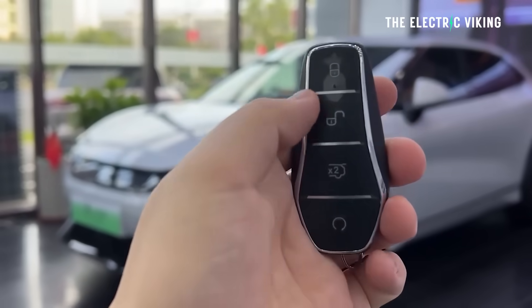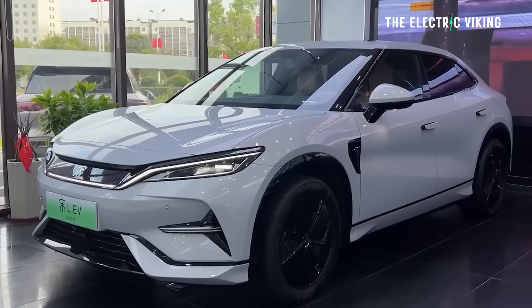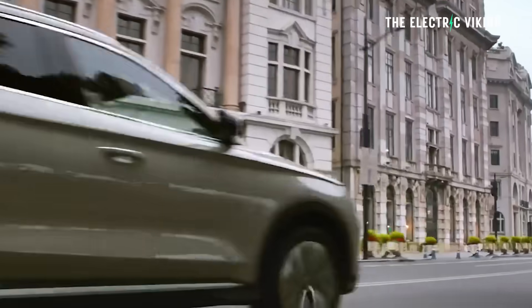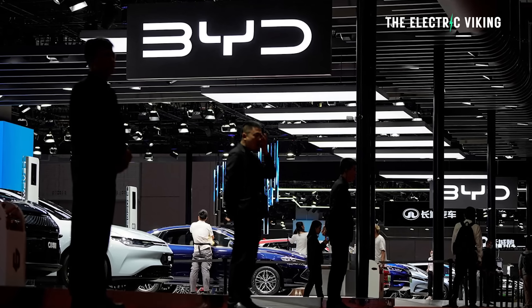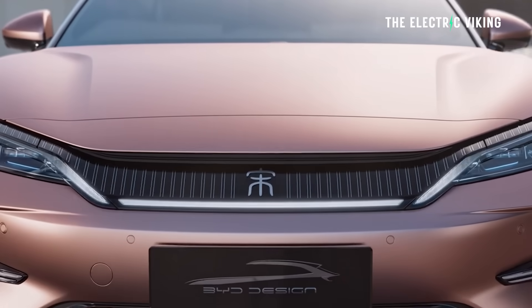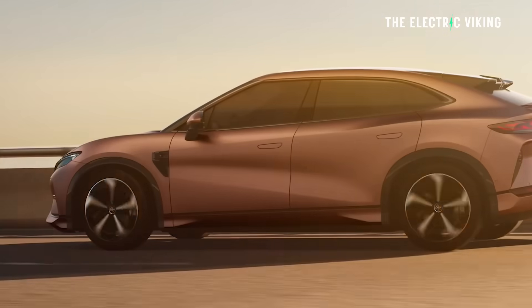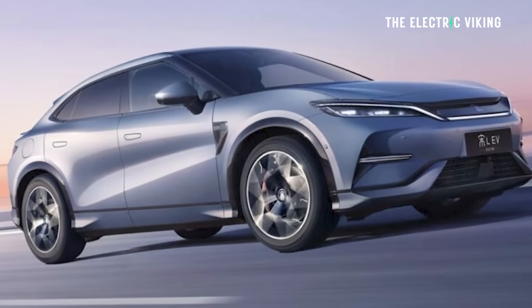BYD Song L — it's a pretty cool looking vehicle, and this is not an expensive car. The Song group is actually BYD's best-selling segment and I believe it's actually the best-selling name in the world. BYD have a range of different Song models; this one is fully electric with rear-wheel drive and all-wheel drive options.